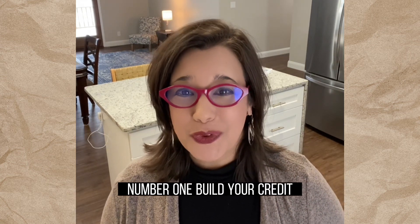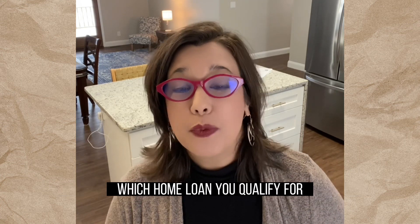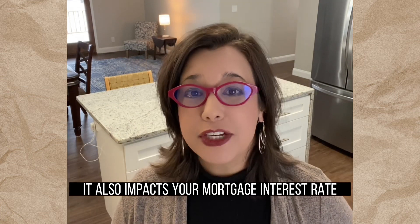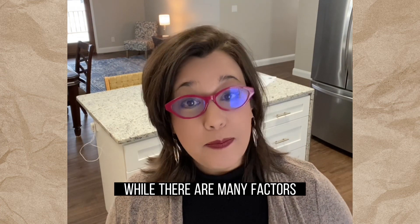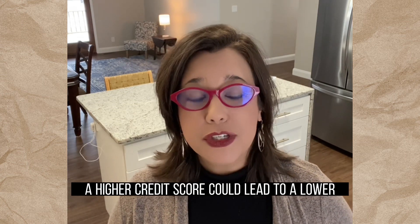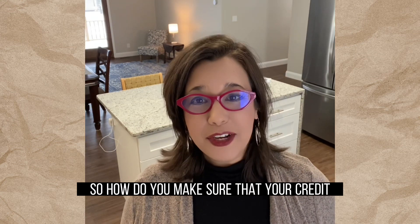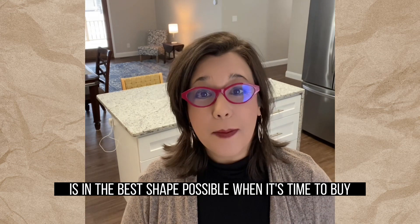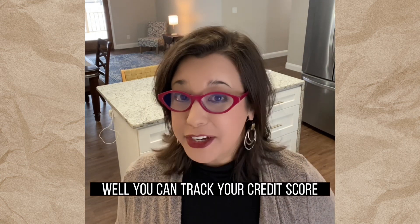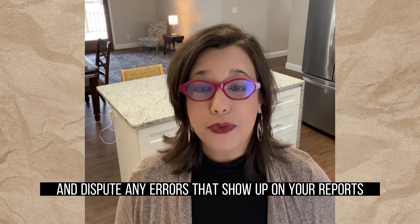Number one, build your credit. Your credit is one element that helps determine which home loan you'll qualify for. It also impacts your mortgage interest rate. While there are many factors that go into your mortgage application, a higher credit score could lead to a lower monthly payment in the long run. So how do you make sure that your credit is in the best shape possible when it's time to buy? Well, you can track your credit score and dispute any errors that show up on your reports.